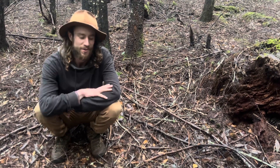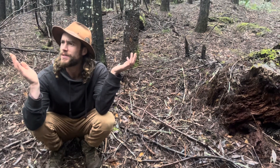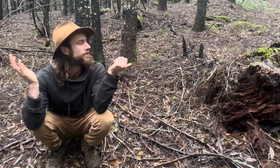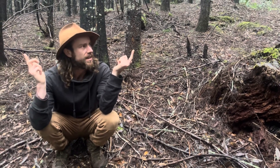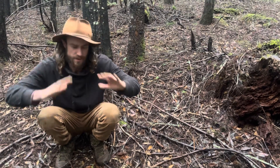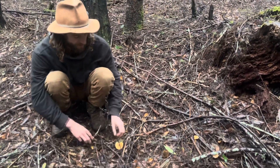Hello everyone, Logan Keiser here sitting in this coniferous forest of pretty much all middle-aged Douglas fir. This is a big tree replant and it made it so dense that there's pretty much no understory besides some pretty good mushrooms around here.